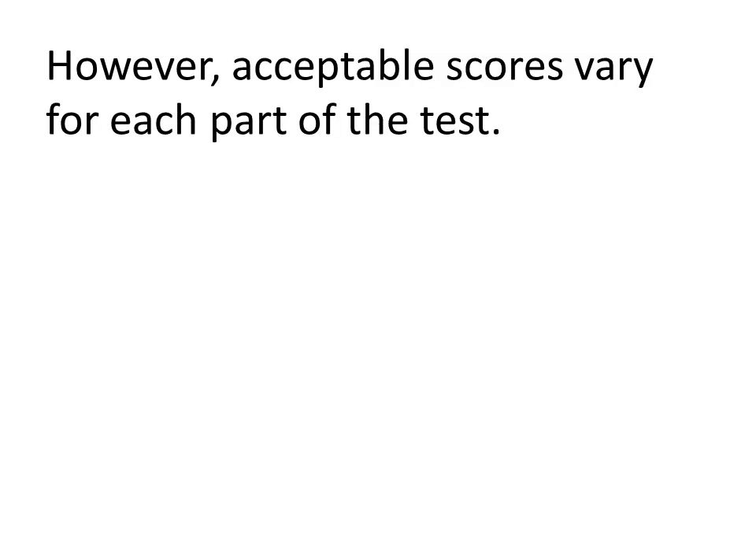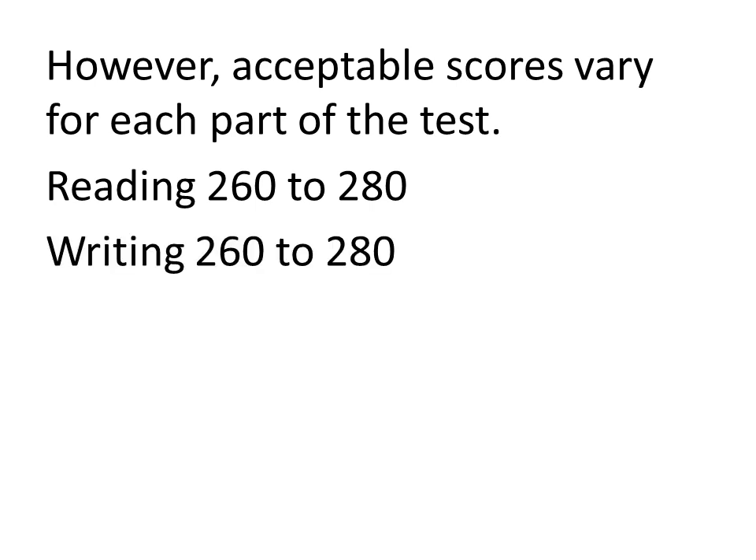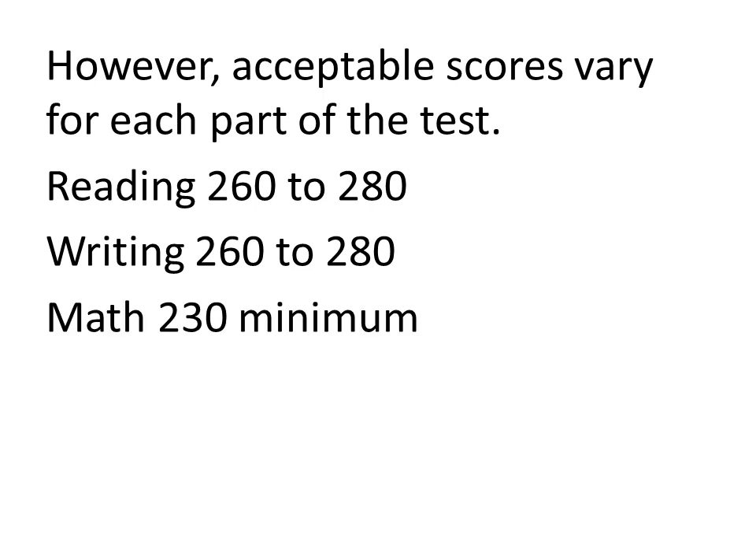Acceptable scores may vary for each part of the test depending on which college you're going to attend. For the reading test, a good score is generally considered to be 260 to 280. For the writing test, you probably want to aim for 260 to 280 as well. And for each of the math parts, you want to aim for getting at least 230 on each one of those.